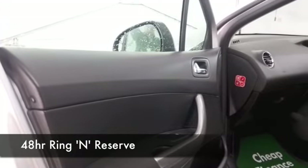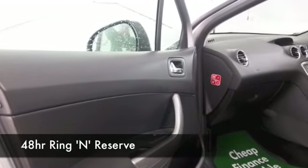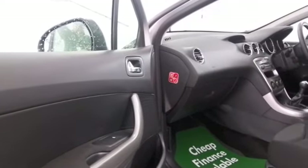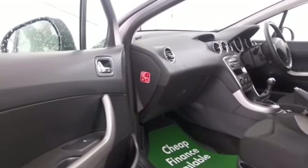A great set of alloys — you also have Bluetooth. So if you fancy a test drive, why not ring and reserve? Give Jackie and her team a call in our call center and we'll hold the car for you for up to 48 hours.